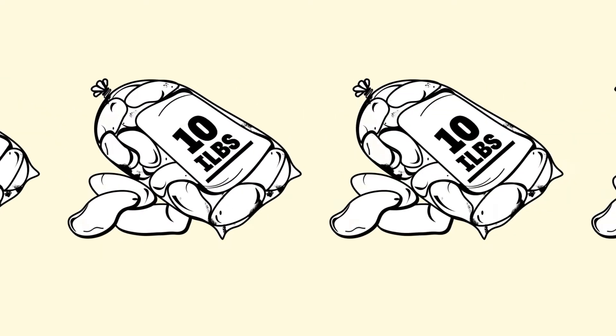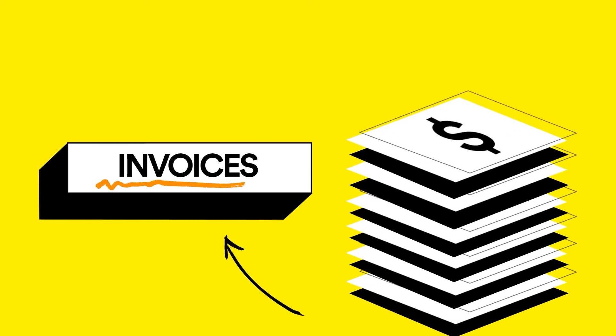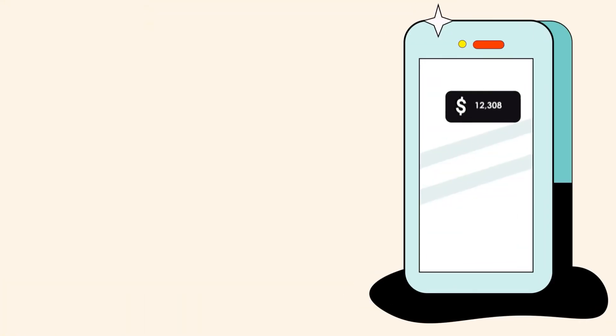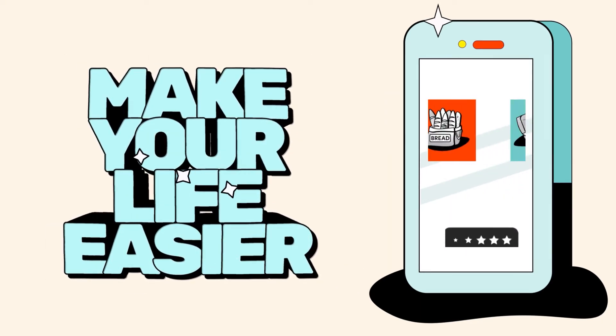Any slip in inventory management could mean a poor understanding of food costs, low reactions to changes in ingredients, and asset loss due to spoilage. There are a variety of inventory management solutions equipped with different features to help you manage these issues.